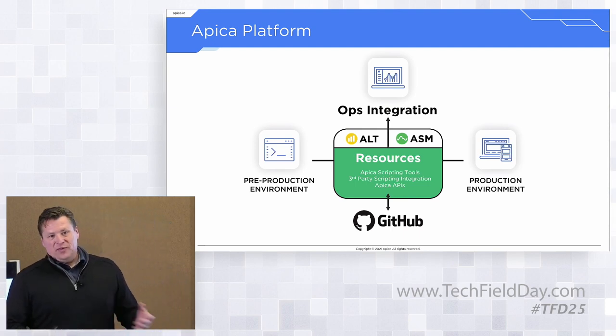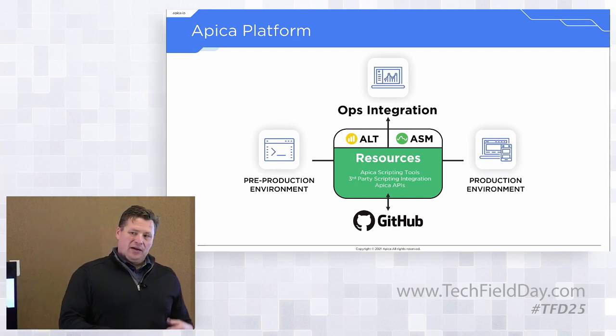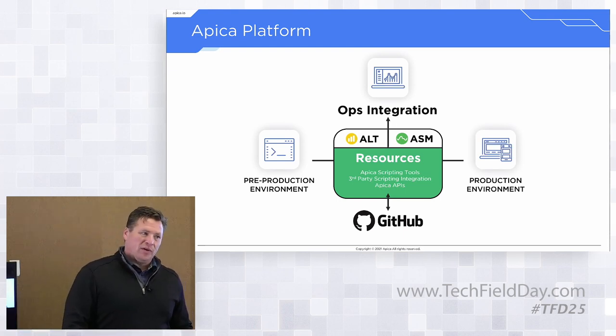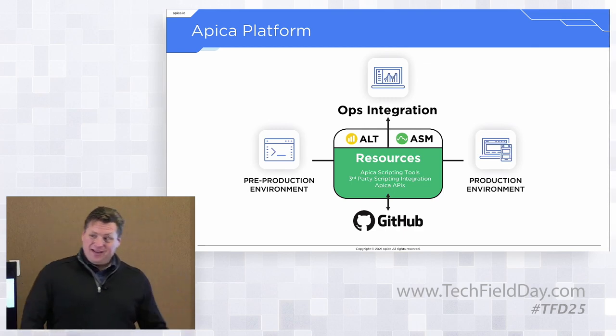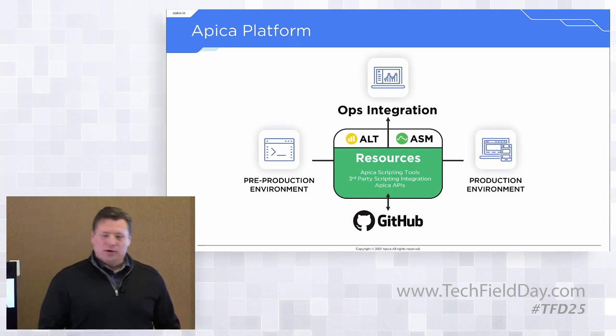We have a very robust API that allows you to do most of the functionality available in the UI automatically within the system. We deploy into pre-production and production environments, and we participate in the CI/CD SDLC lifecycle process — blue-green deployments, QA, support. We have GitHub integration, and if you have another CI/CD platform, we can normally make that work as well.